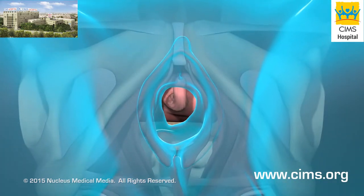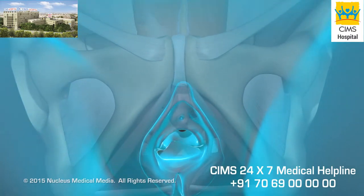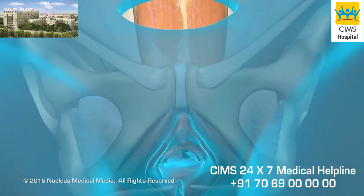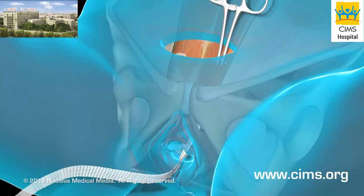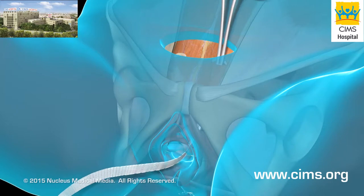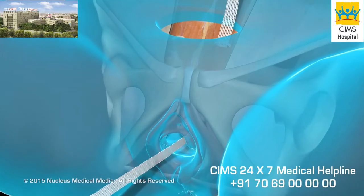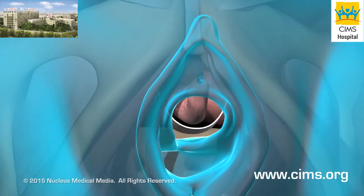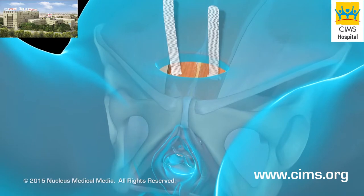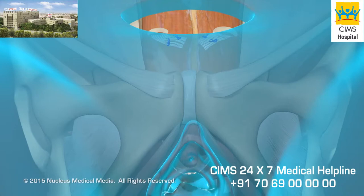The vaginal incision will expose the urethra and nearby bladder. The abdominal incision will expose a tough piece of tissue near the surface called the rectus fascia. Your surgeon will then attach one end of a sling, made of your own tissue or synthetic material, under the urethra and nearby bladder.